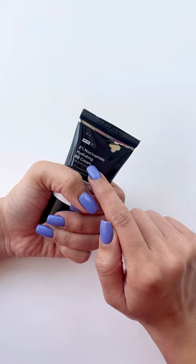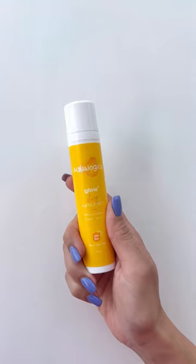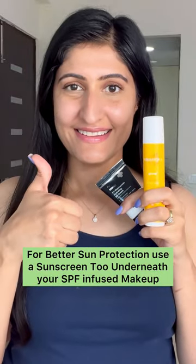SPF in makeup products is never enough to give you sun protection. For better results, prefer using a sunscreen underneath your SPF-infused makeup.